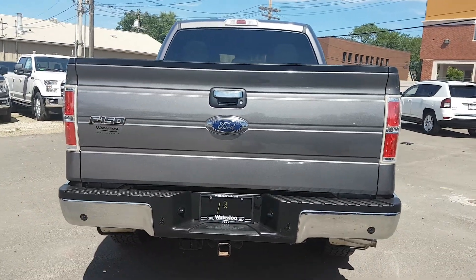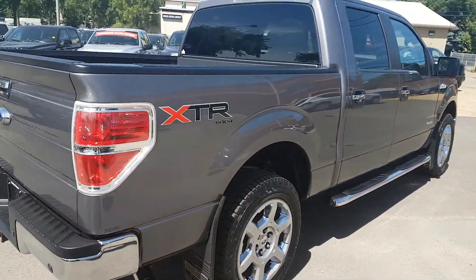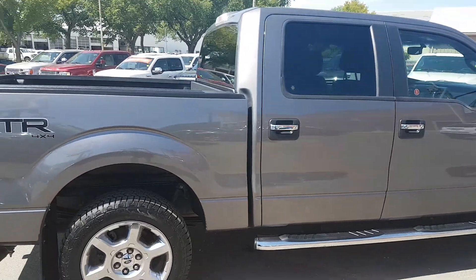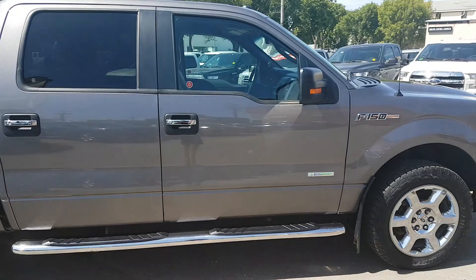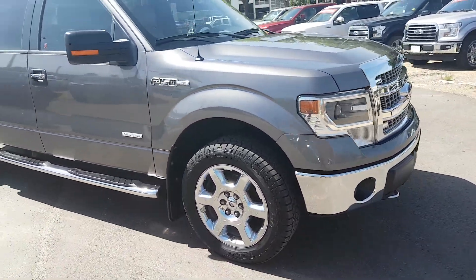Thank you for joining us on this review of the 2014 F-150 XLT. If you enjoyed this vehicle or any others, please visit our website or come on down to 114-20 107th Ave. Also, to stay up to date with our inventory, please like, subscribe, and follow all our social media outlets. Thank you, and have a great day.